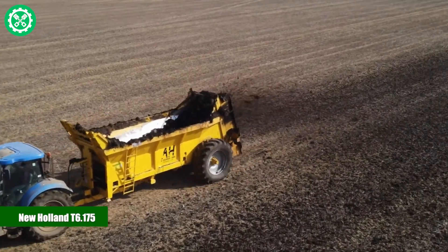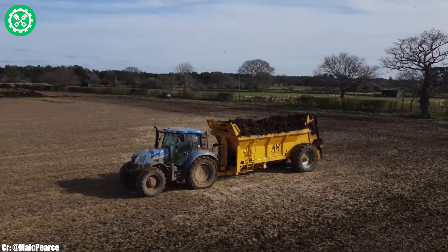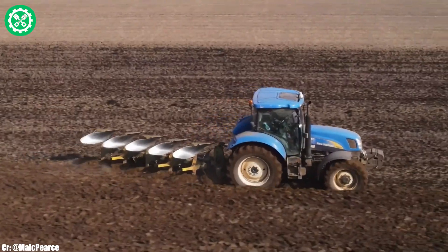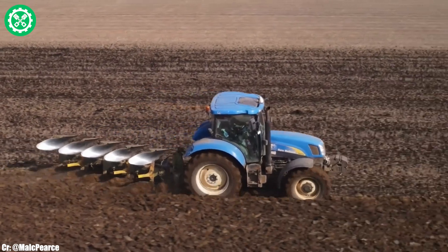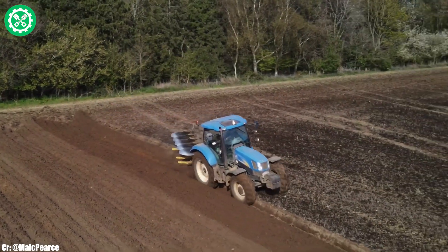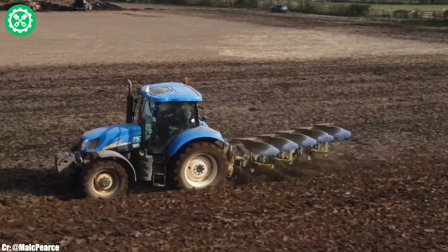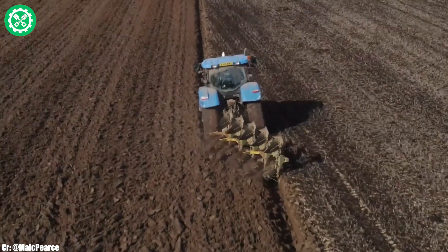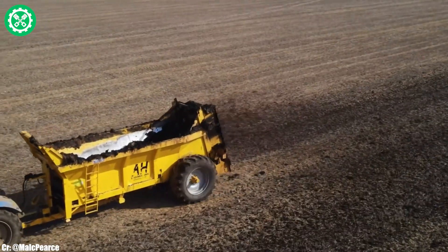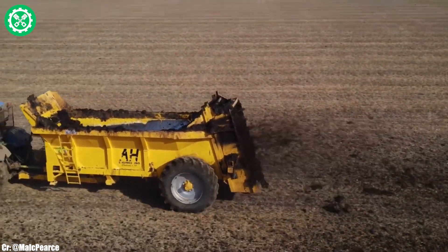The New Holland T6.175 is a versatile and powerful tractor that exemplifies New Holland's commitment to excellence in agricultural machinery. With a robust 6.7-liter four-cylinder engine, the T6.175 delivers 155 horsepower, making it well suited for a variety of demanding farming applications. The Auto Command continuously variable transmission ensures seamless speed control and optimal fuel efficiency, adapting to varying field conditions. Its spacious and ergonomically designed Horizon cab provides operators with a comfortable and technologically advanced workspace featuring intuitive controls for ease of operation.